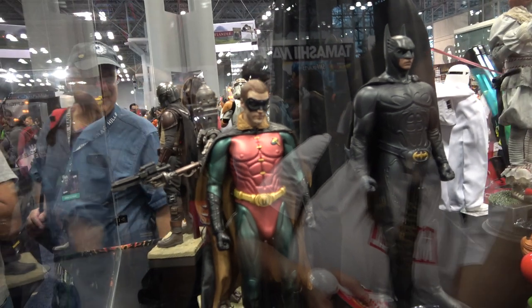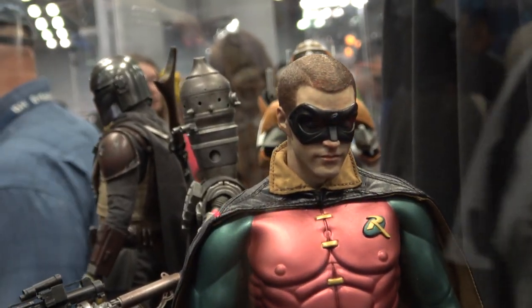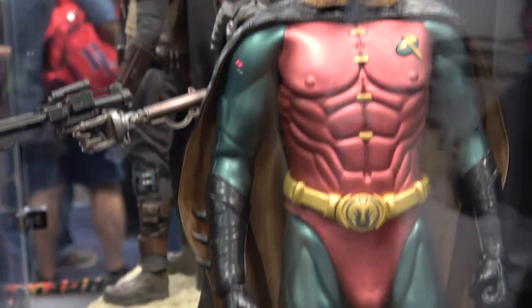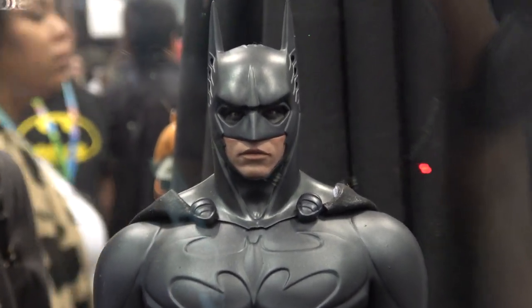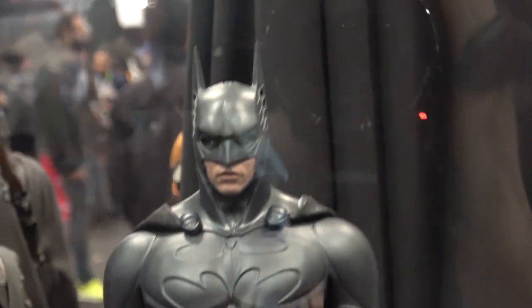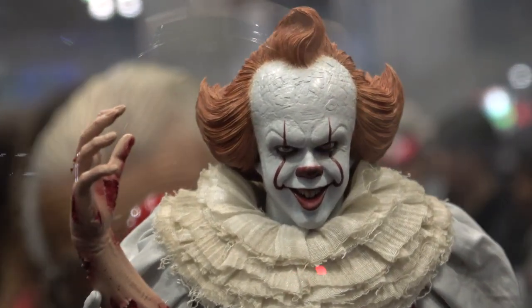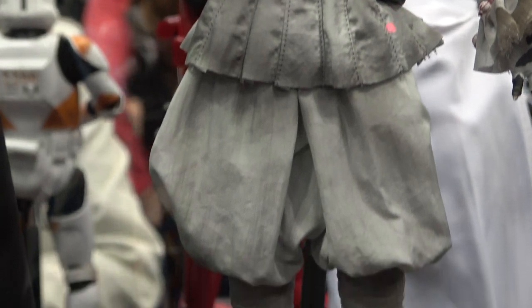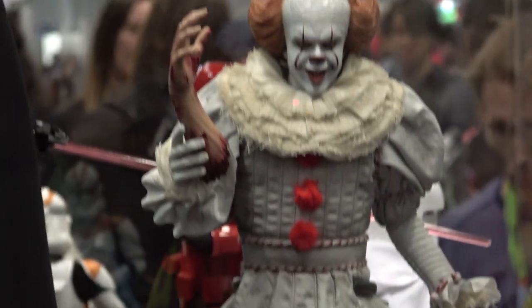Batman Forever — and we have Robin from Batman Forever. This is only $25,000. That's worth $25,000. And then the Batman from Batman Forever. And we have Pennywise — great face on this one, I really like that, holding the hand. And a great face too, really really nice.